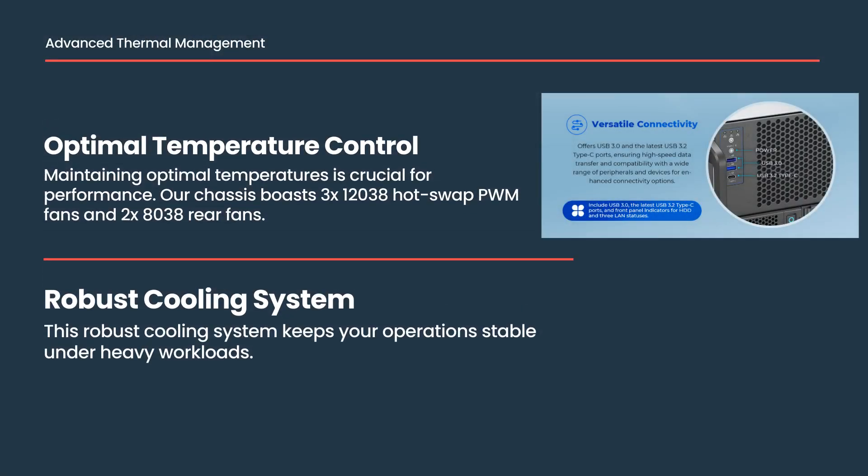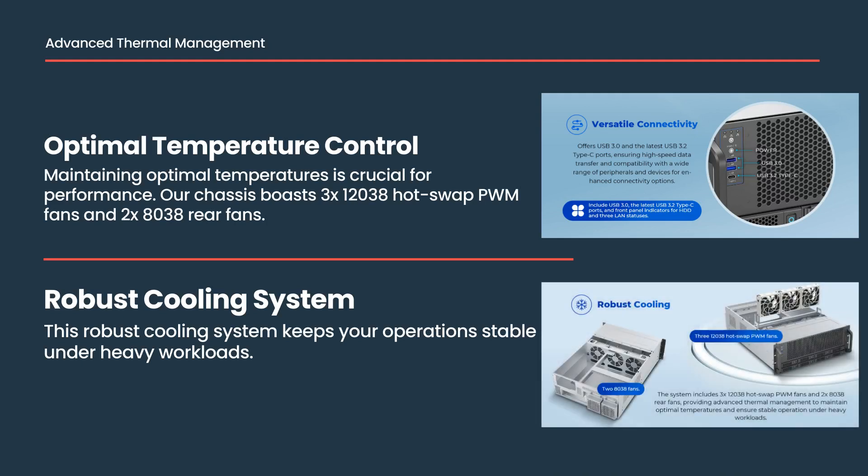Maintaining optimal temperatures is crucial for performance. Our chassis boasts three X12038 hot-swap PWM fans and two X8000-38 rear fans, ensuring advanced thermal management. This robust cooling system keeps your operation stable under heavy workloads.